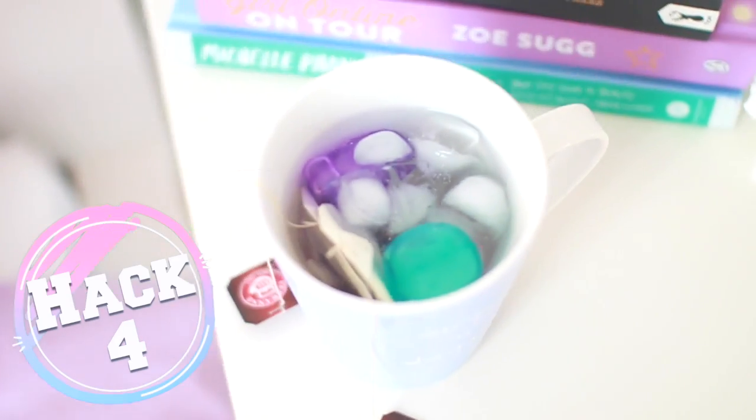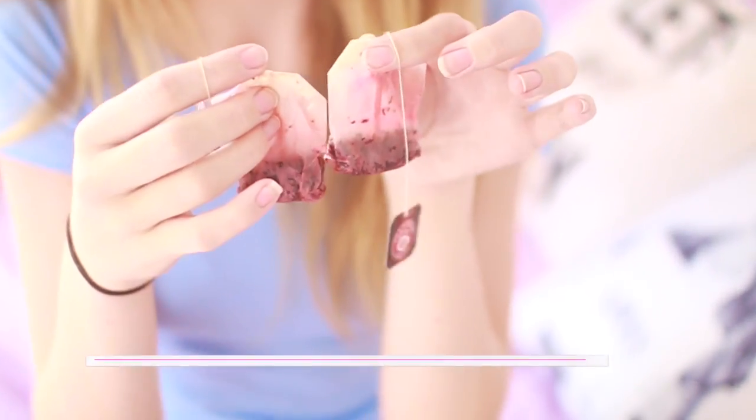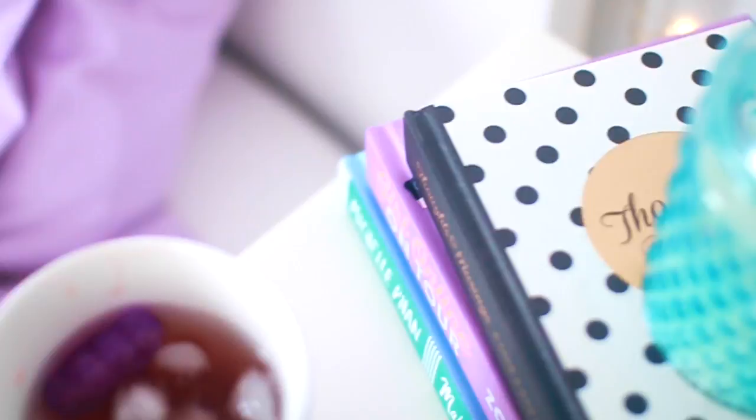The next life hack is something I found really mind-blowing — you can get some cold tea bags and put them on your under-eyes. Not going to lie, you're going to look a little bit stupid, but it will get rid of all the puffiness under your eyes and make you look more awake.